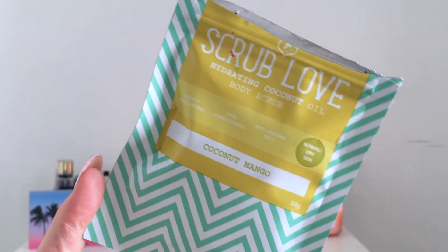Next there was what I heard was the June bag as an extra — it's quite a nice bag, pastel purple and pastel blue with a pink zipper. The first thing inside is a Scrub Love hydrating coconut oil body scrub in coconut and mango. It looks quite small but it smells really nice — definitely coconut with a tiny hint of mango. I'm excited to use this one.